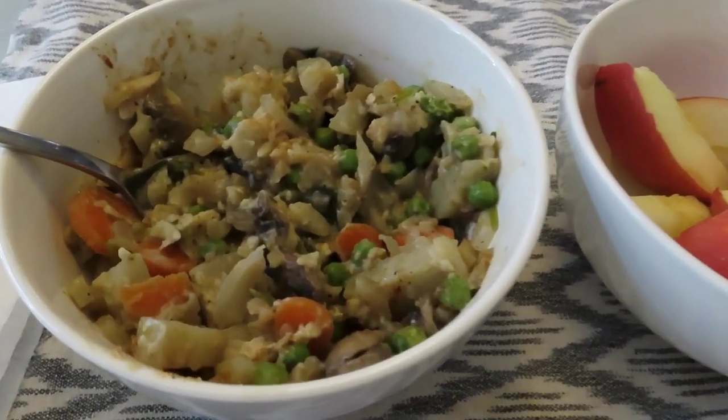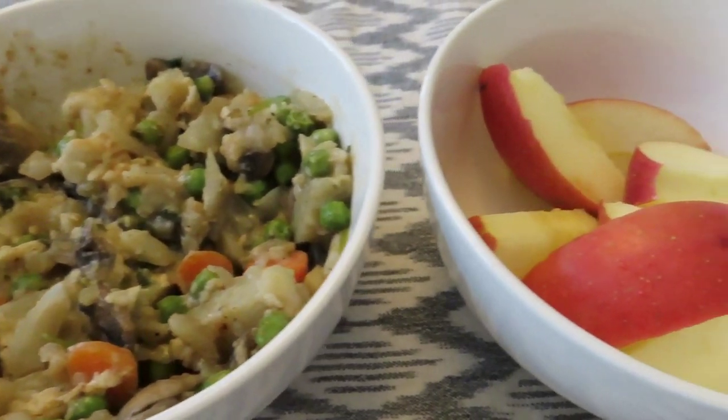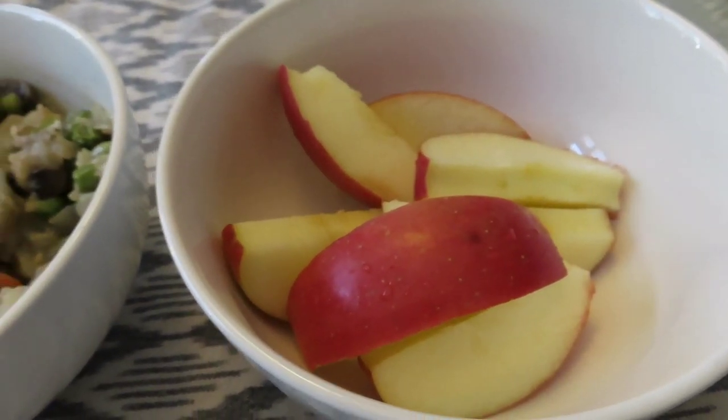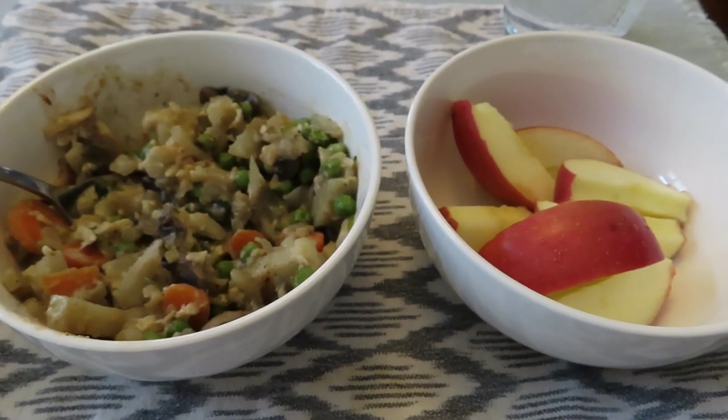Then at 6 o'clock I had two bowls of this plant-based pot pie — it's a veggie pot pie — and an apple. So that was it! Thanks for watching. Make sure you click the subscribe button if you'd like to see more videos, hit the thumbs up, and we'll see you soon. Have a great day!